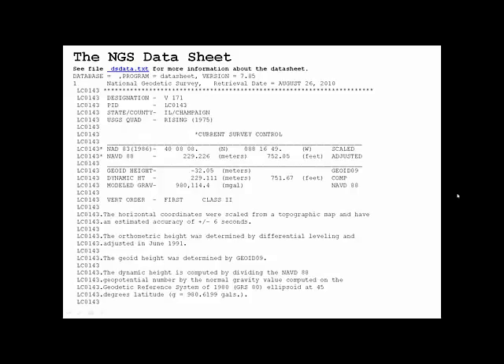We can look up this particular data sheet in the NGS database. The permanent identifier number, or PID, is LC0143, as you can see in the left column — so all of the lines with that permanent identifier pertain to this particular monument. It has an official name: V171, and we'll see in a moment that this number is actually stamped on the bronze tablet set in the concrete abutment of the bridge.